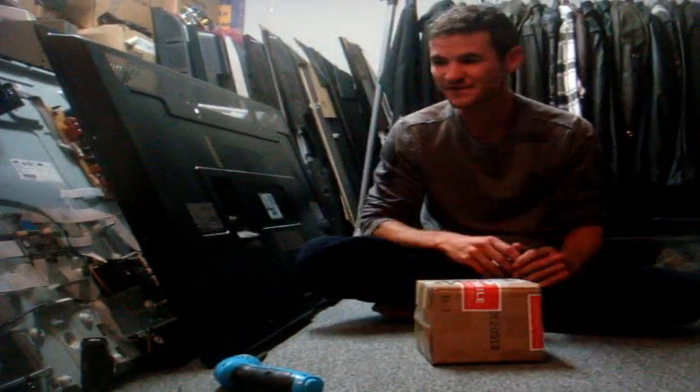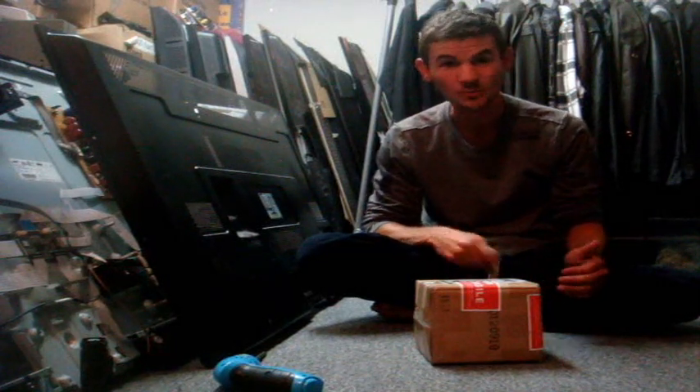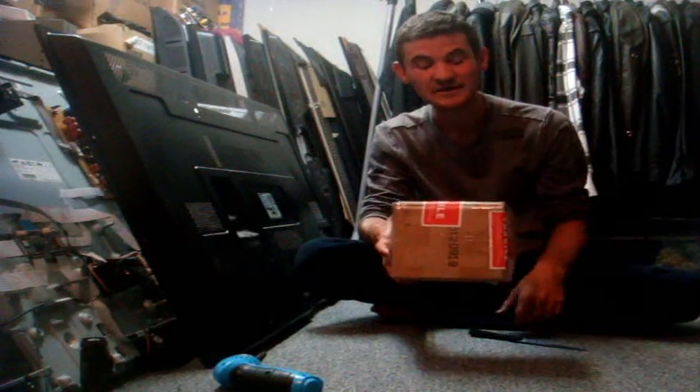Hello everyone. Today's video — yes, I know it is a change of scenery. I'm down inside in the basement opening up this rare package that I got from Abarax Complex on Arachnoboards Canada.